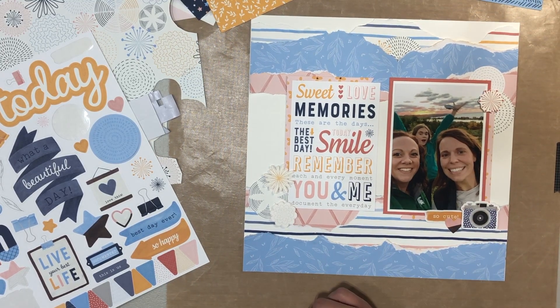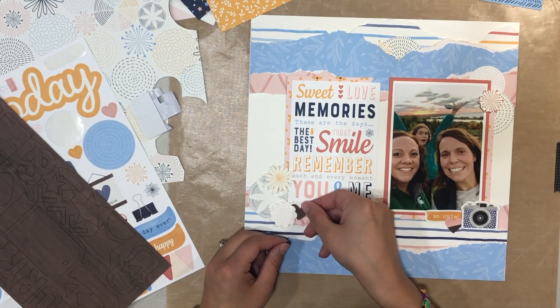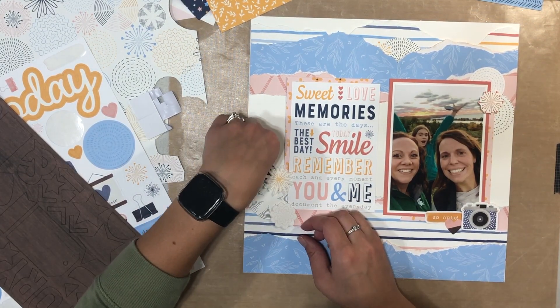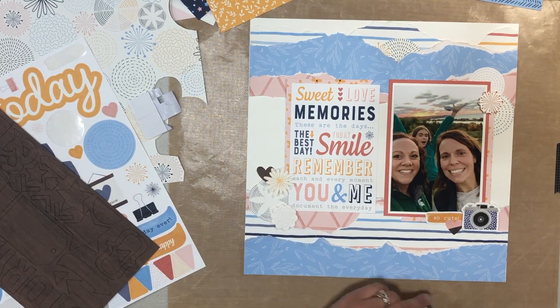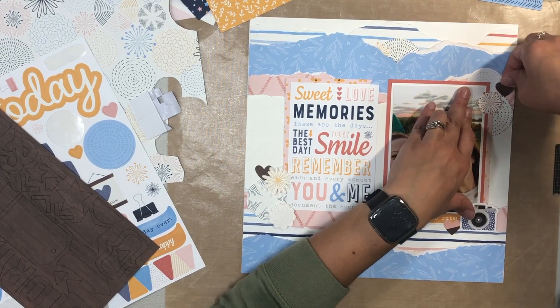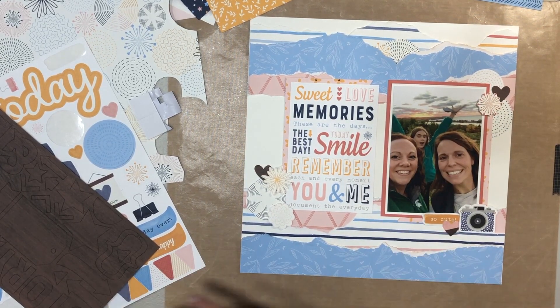I added a heart and a phrase sticker, and then I realized half that pink heart had wood grain, so I decided to tuck some of the wood grain pieces into the other clusters as well, just so the one didn't look out of place. That is for the most part going to finish off page one for the time being — I do come back to it.